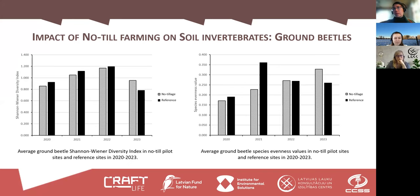For species evenness, there is a nice graph showing that year by year, species evenness becomes more specific and stable for the no-till sites compared to reference sites where ploughing is done every year.